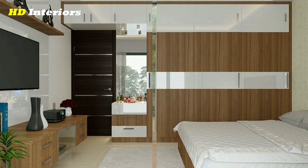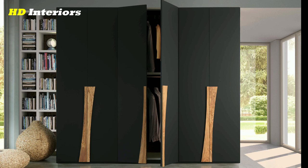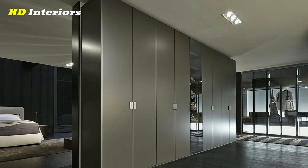What is a good wardrobe size for the master bedroom? A good size for a wardrobe in the master bedroom is 24 inches deep, 60 inches wide, and 80 inches tall. This will give you plenty of space to store your clothes and other items. You may also want to consider adding shelves or drawers to your wardrobe for additional storage.